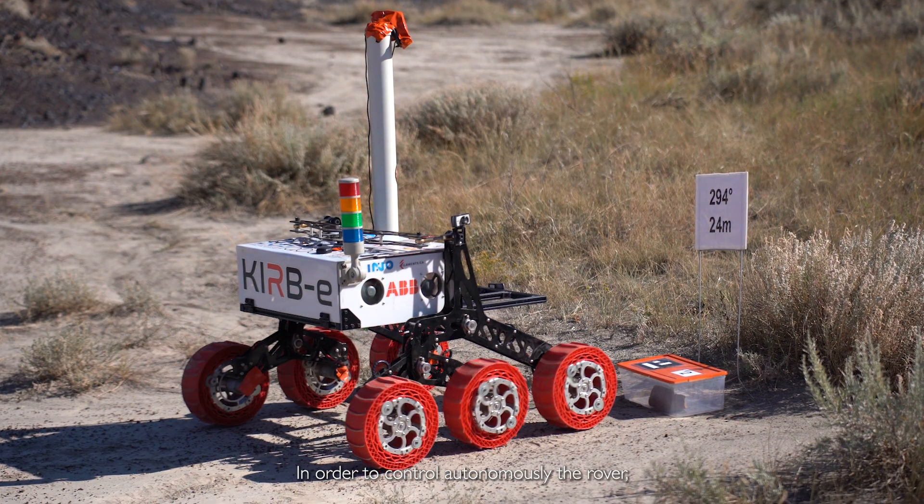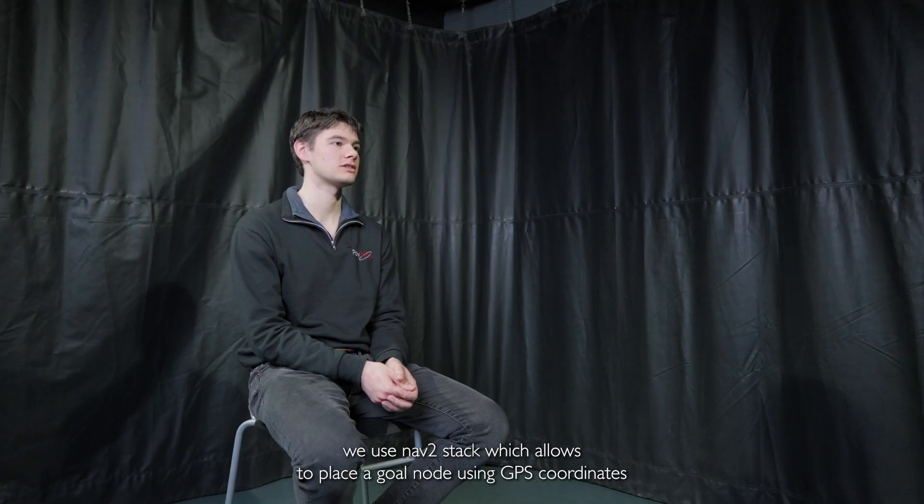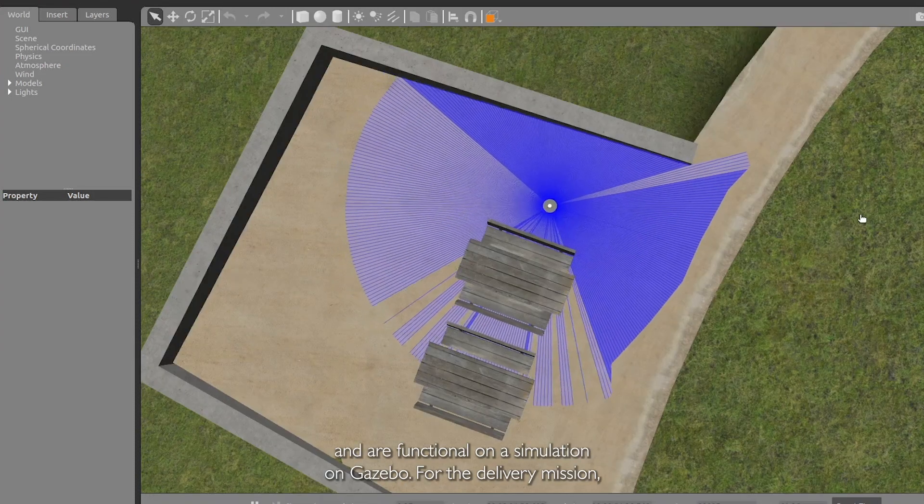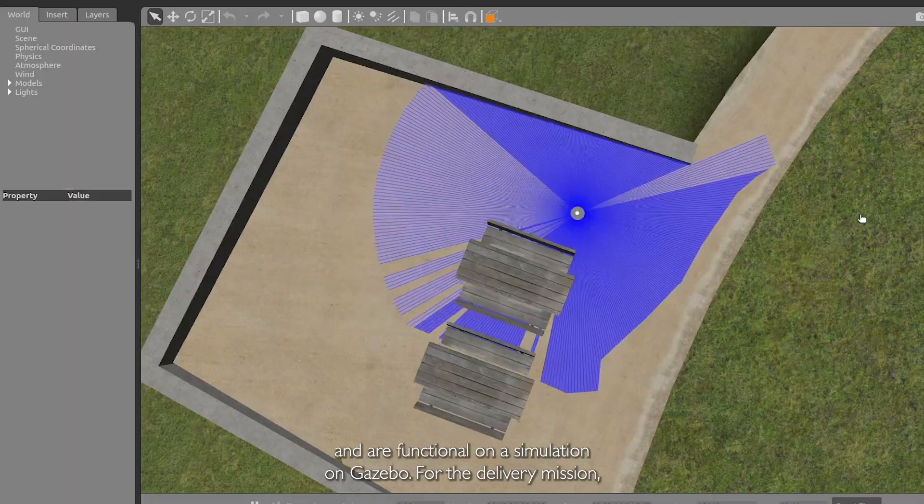In order to control the rover autonomously, we use the NAV2 stack, which allows us to place a goal node using GPS coordinates and create a path for the rover to navigate to those coordinates. The sensor inputs have been tested and are functional in a simulation on Gazebo.